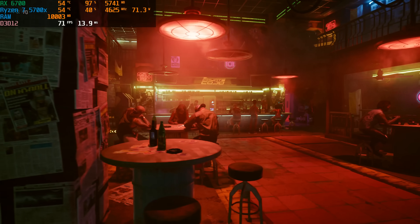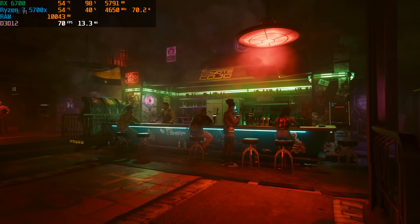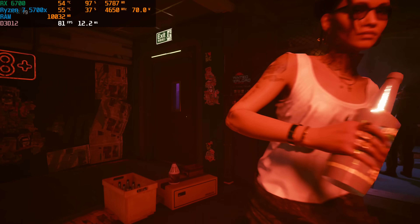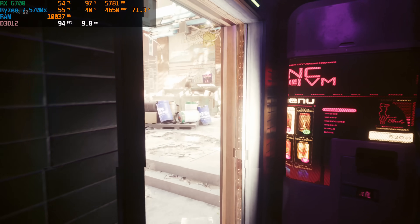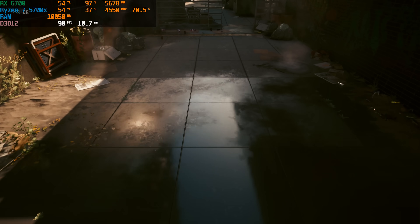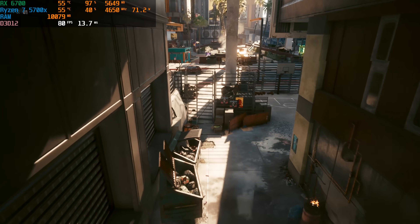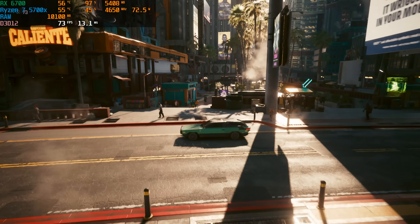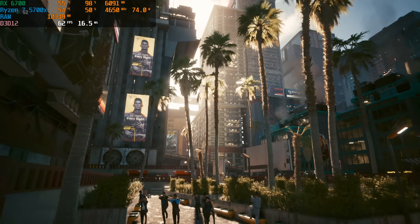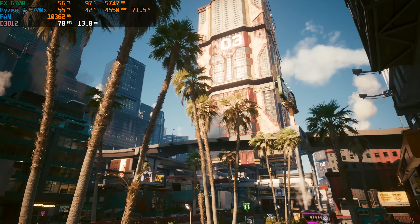First up, Cyberpunk at 1440p high preset using quality FSR. We got an average of 76 FPS, a minimum of 43, and a max of 103. Not exactly a high refresh rate experience in Cyberpunk, but at 1440p high settings with FSR it's a very playable experience in an incredibly demanding game. With this card you're really looking at 1440p 60-plus FPS on high details in the latest AAA titles, and 144-plus FPS in eSports titles. The 10 gigs of VRAM does help — in games that pull a ton of VRAM like Last of Us and Hogwarts Legacy, you'll see a benefit over 8-gig cards around the same price point, like the RTX 4060 Ti.